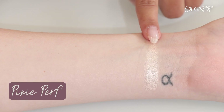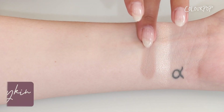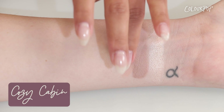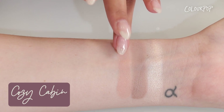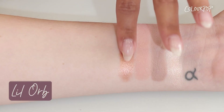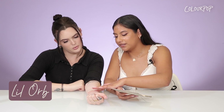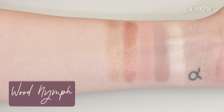Pixie Perf is super soft and glittery — I love this! Next is Fairykin, which is a matte soft cool-toned taupe. Next is Cozy Cabin — it's a pale baby pink with silver pinpoints in our matte sparkle finish; you can really see the sparkles and it's super pretty. Next is Lil Orb — it's a metallic pinky shade with rose gold. Oh this is so pretty! Now on to Wood Nymph — it's a metallic silvery gold.